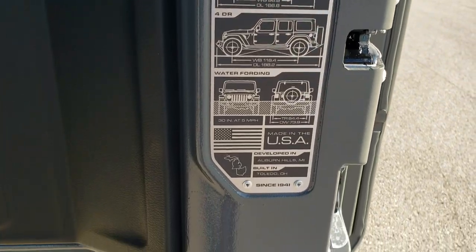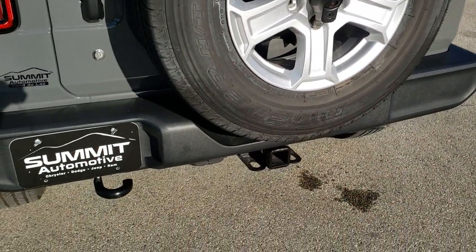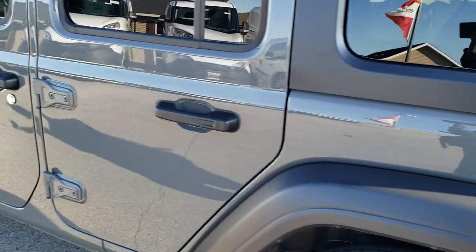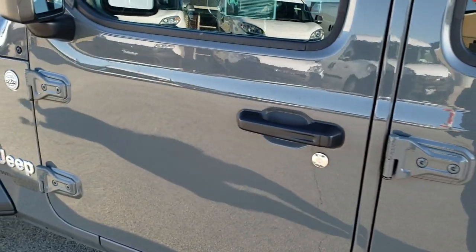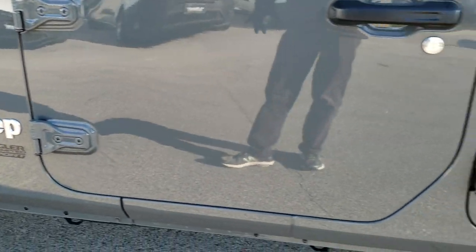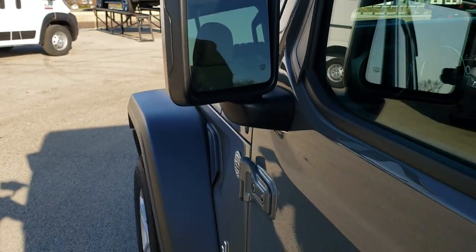It has the JL badge on the back. These rear gates are a lot lighter and close much smoother than the old JKs did. You can see how the Sting Grey color looks in the shade — it becomes much darker — while in the light it's really bright. You also get heated and power mirrors.